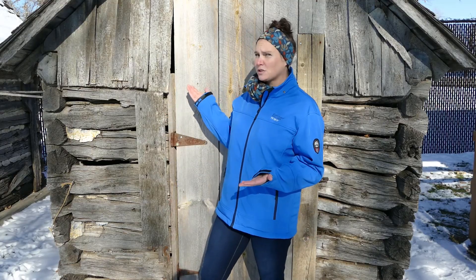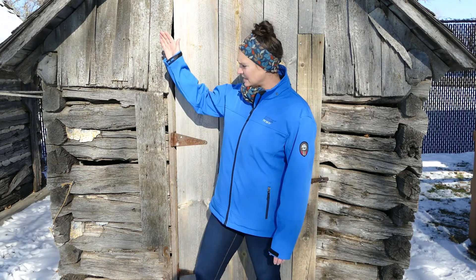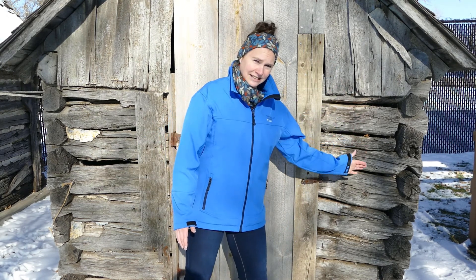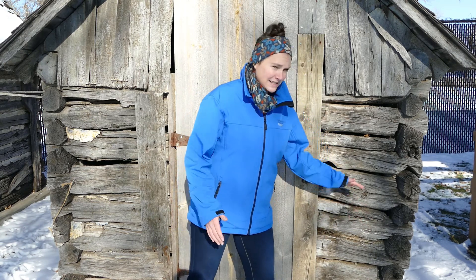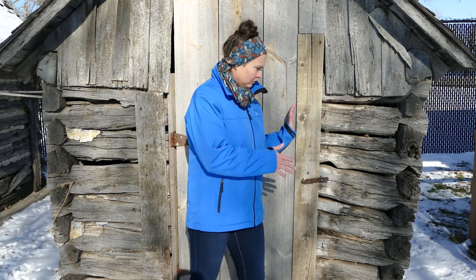I wanted to point out our original smokehouse, also from the 1800s, and some of the damage on this building as well. You can see it needs new chinking. But if you look to the other side, you can see how much it's leaning over the base log. We basically have to disassemble this building and reassemble it with hand-hewn logs and do the chinking in addition. We did get a new door because our old door was in really rough shape, but unfortunately we will need to redo this building.